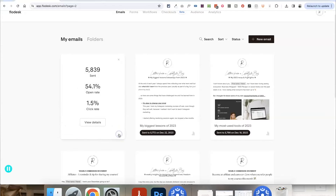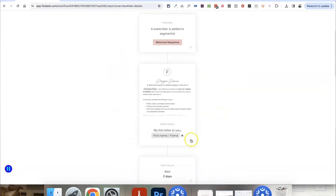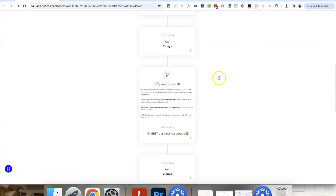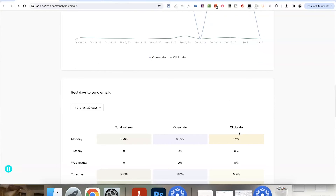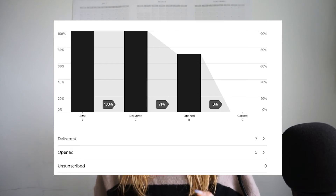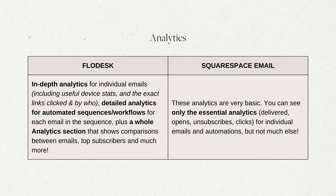In terms of email analytics, Flodesk has really in-depth analytics for the individual emails that you send out, plus detailed analytics about all of your automated email sequences in your workflows area as well. You can get really granular and see data about specific emails within each workflow step, plus there's a whole analytics section giving you a broader overview of subscriber behavior and the ability to compare performance between different emails. Meanwhile, Squarespace's email analytics are very basic — you literally just get the essentials: how many emails have been delivered, how many people have subscribed, and how many people have opened. Currently, you can't even see how many people have clicked a link in any of the emails, and there's no overview analytics area either.